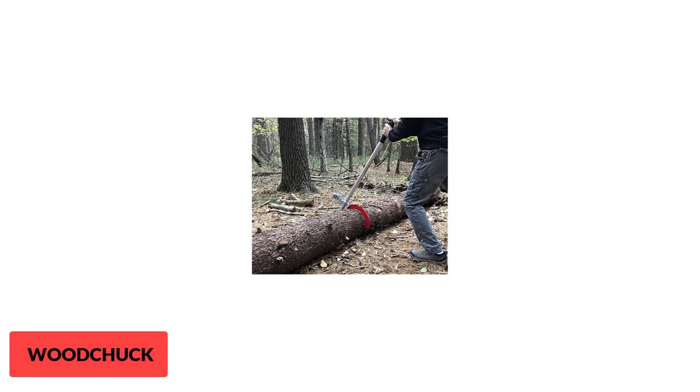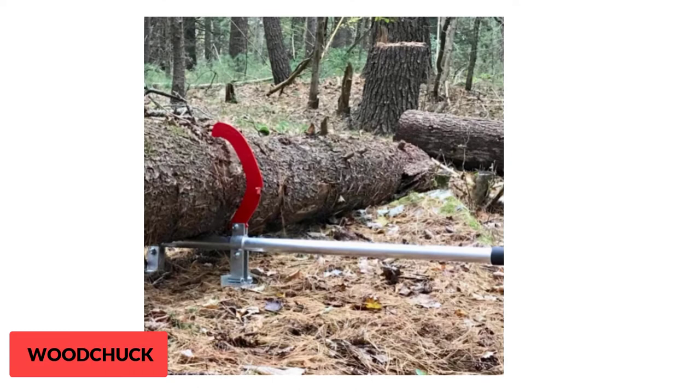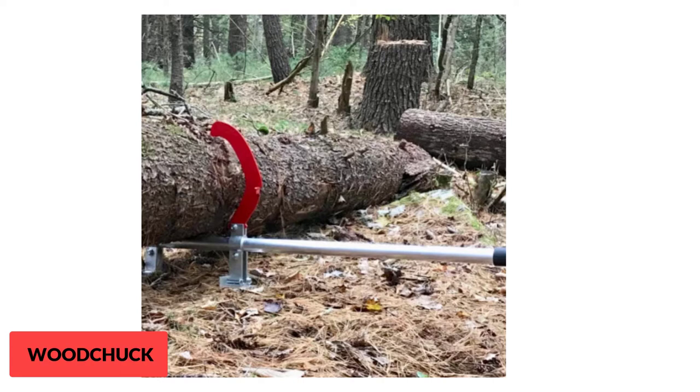Most notably, its 20-inch log diameter spec means you will have an effortless experience even when working with thick blocks of wood. When shopping for log jacks, one needs to consider the minimum log diameter as well, since as a woodworker you often deal with several wood sizes. The Woodchuck Tools 48-inch log jack has a minimum diameter of 6 inches, saving you the trouble of acquiring separate tools for each different workpiece.